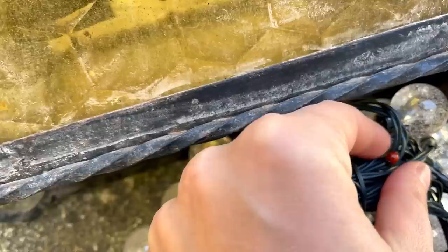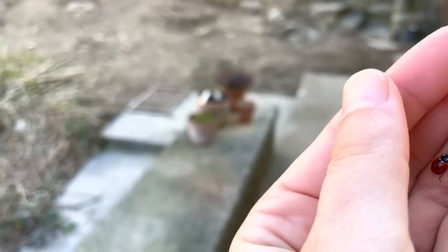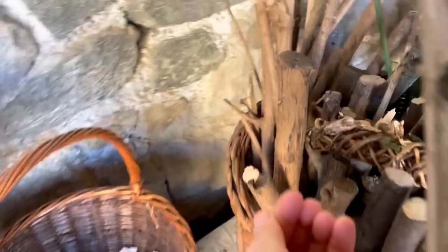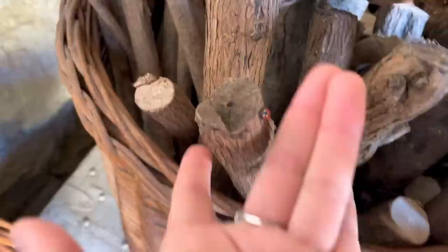Oh, look who I spotted here — a tiny little ladybug! Come here little thing. I'll place her in our wood storage. Poor thing, she's so slow. Isn't it a little bit early for them to wake up? All the ladybugs I find in the garden, I put in our wood storage, which I think will be just perfect shelter for them. Come here little thing — well done! Look at her, she's tiny.